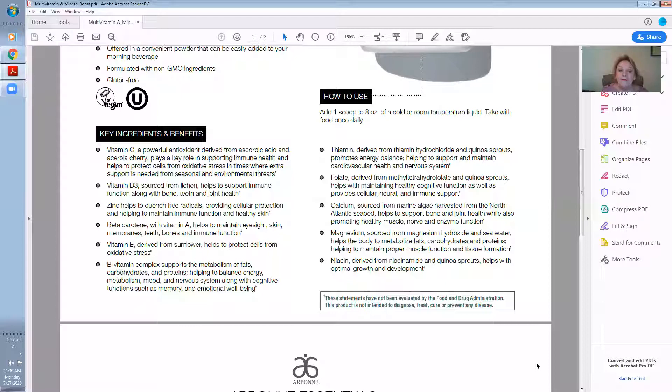B vitamin complex supports the metabolism of fats, carbohydrates, and proteins, helping to balance energy, metabolism, mood, and nervous system, along with cognitive functions such as memory and emotional well-being.